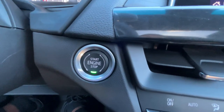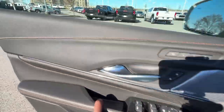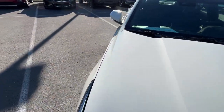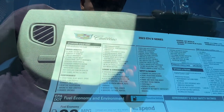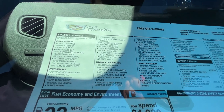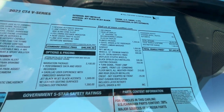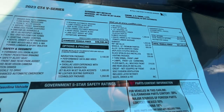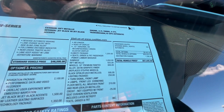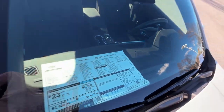There's the push-button start. Looking at the window sticker, you can see all the performance mechanisms in place. The navigation package includes the performance data recorder, and the technology package gets you the air ionizer, heads-up display, and massage seats. This one is nicely spec'd out and honestly not a bad price for a V-series Cadillac.